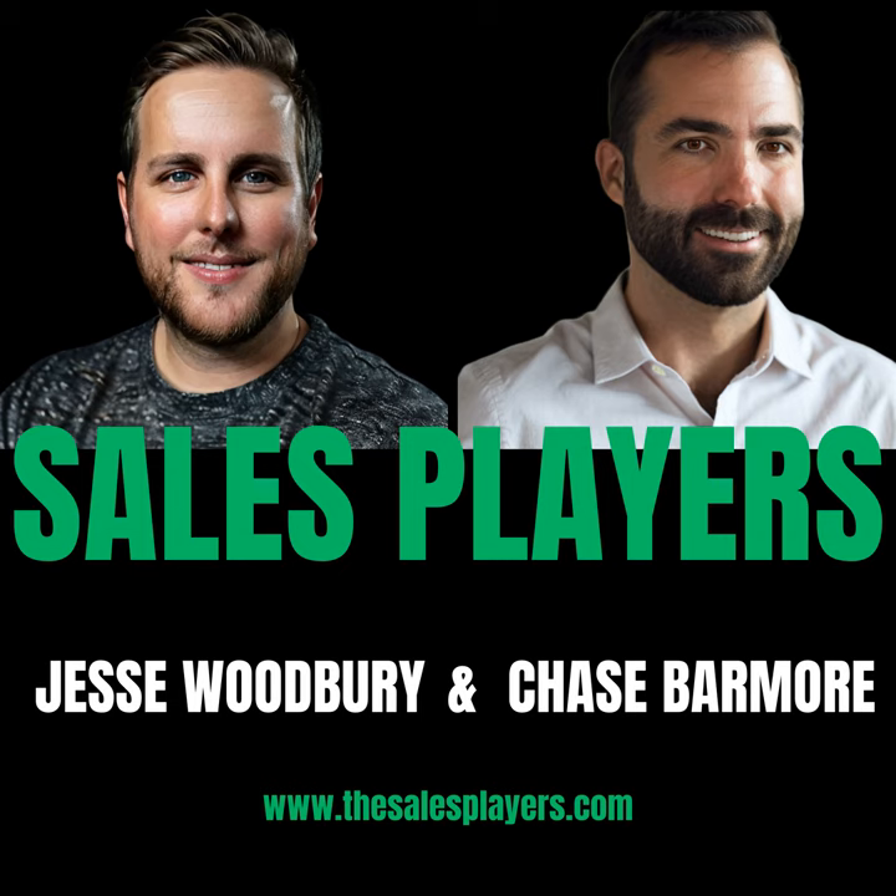This episode is sponsored by Apollo, a tool that's helping me open doors and close deals faster. Apollo is a complete end-to-end sales platform letting you email, dial, connect on social, build plays, and schedule meetings. With conversational intelligence transcribing my calls and reminding me to act on next steps, it's been a lifesaver. Apollo is the most loved sales tool on the planet — thousands of users rank it as a top tool on G2. Start today completely free at thesalesplayers.com/Apollo.